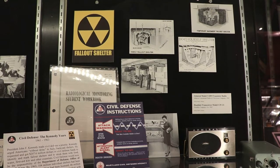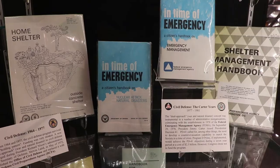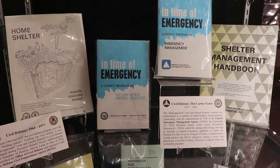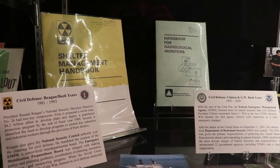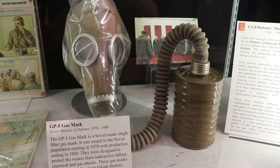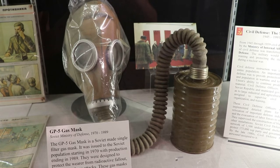Civil defense was a top priority of the Kennedy administration — he encouraged the construction of public shelters and for private individuals to build their own in their backyards. That became less of a priority during the 70s, but there was increased interest during the Reagan years. Civil defense eventually evolved into FEMA and DHS. There's a Soviet gas mask — these were issued to people during the 1970s.